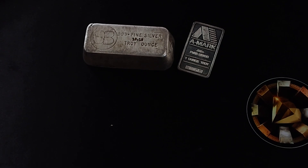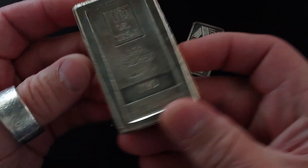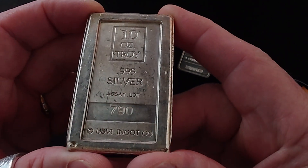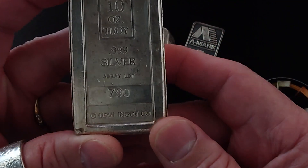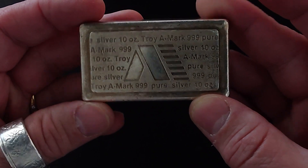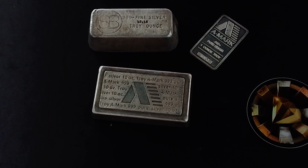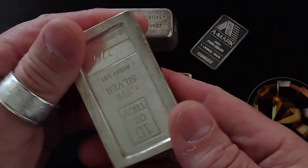The next two were ones that I wasn't expecting to win — I was like, I'll throw in a bid. A 10-ounce A-Mark stacker — let me know if you were one of the people I outbid for this, because the bid for this one was $300, which I think is a great deal for an A-Mark. I've got another one of these that I won from an earlier auction; I think I paid $32 an ounce for that. And then this one was $300, and a second USVI bar.